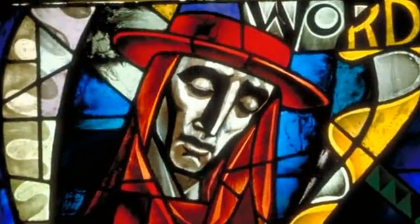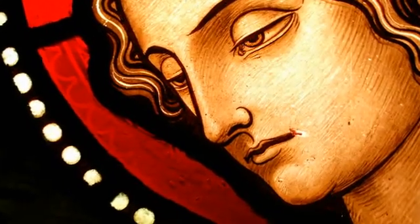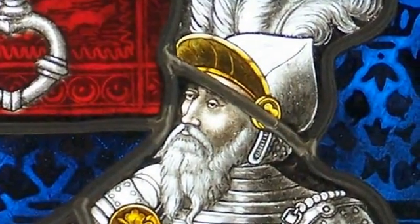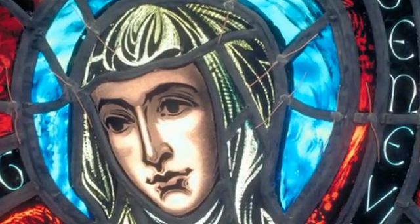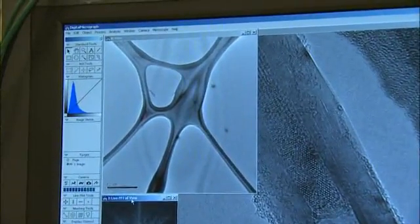As novel as nanomaterials seem, humans have actually used them for hundreds of years. For centuries, the colors in stained glass windows have been the result of a controlled heating and cooling process that adjusts the size of tiny crystals in the glass — that's medieval nanotechnology. What's different now is that we have the ability to look on the nanoscale and see what's happening, giving us an ability to design materials rather than to just find them by a kind of accidental process.